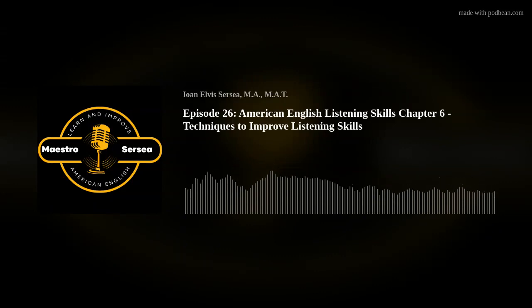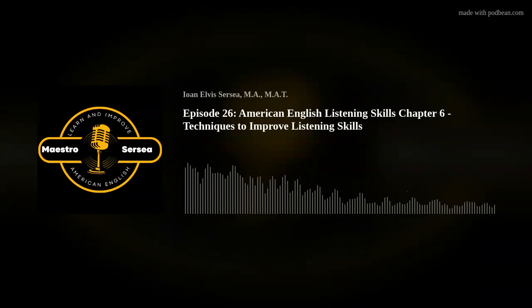This podcast will help you improve your American English comprehension and communication skills. Welcome aboard!